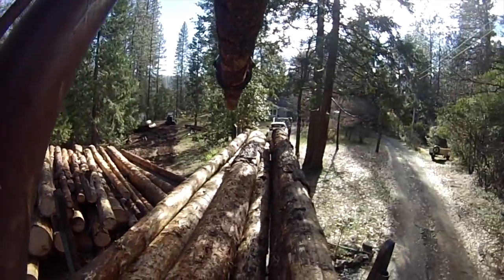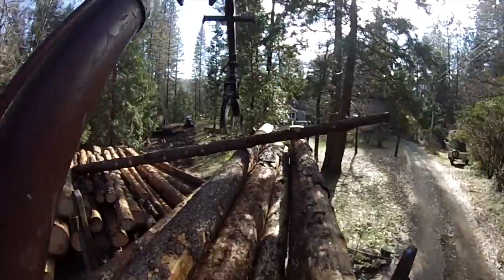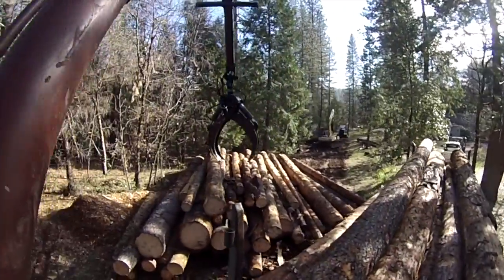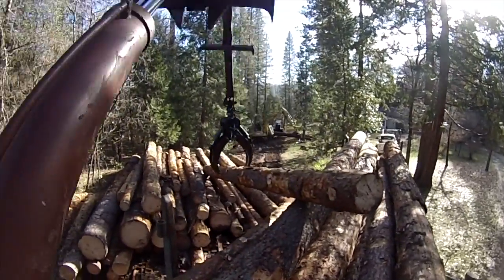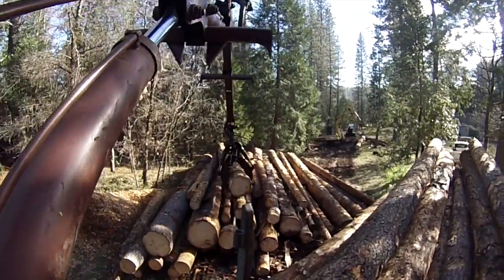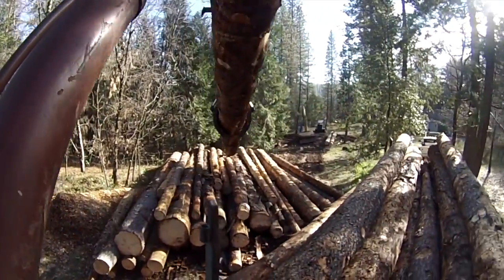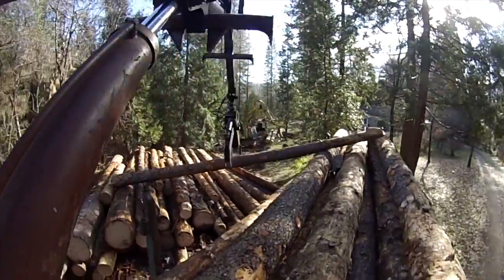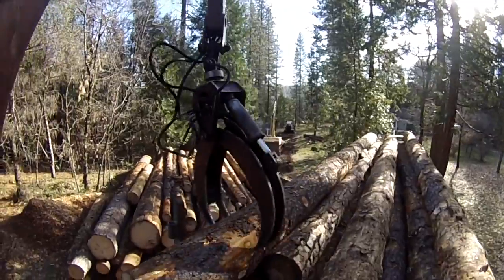It looks like I'm coming back up with a skid of logs. Back there we mainly use excavators because they're just so handy. We do have skidders too, but we're never in a spot where we need a long-distance skid unless we're pulling right up onto blacktop or something. We don't really have a need for the skidder — for the big excavator that's there, it'll skid just as much as a skidder will.